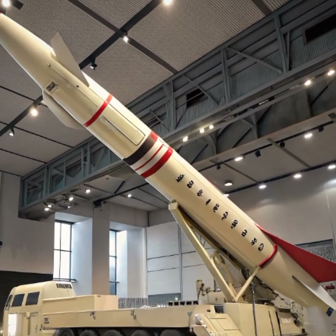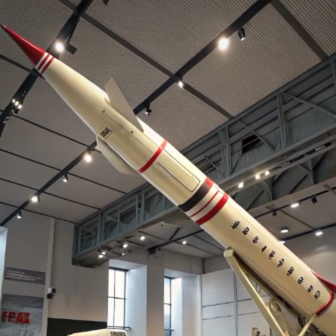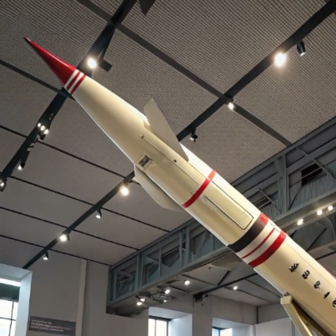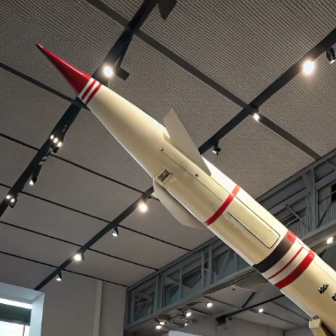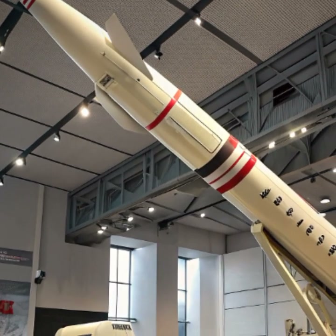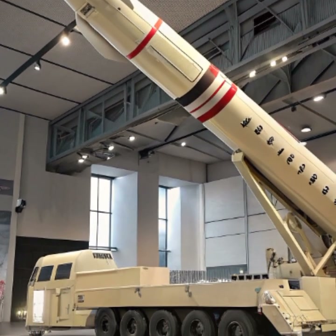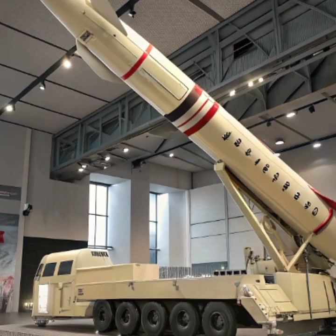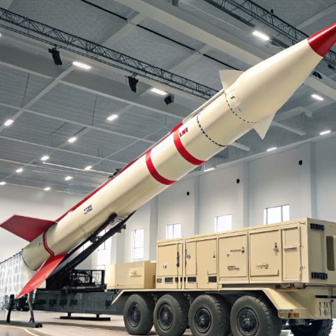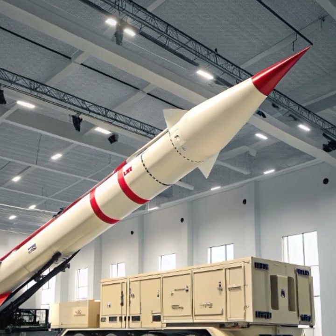Mobility is another critical advantage of the Patriot system. Mounted on trucks, the launchers can be quickly relocated to respond to emerging threats or reinforce different regions as needed. This mobility, combined with the system's modular design, ensures that the Patriot remains highly versatile in modern combat scenarios. It can operate as a standalone unit or as part of a larger integrated air and missile defense network, connecting with other radars and command centers to create a layered shield against enemy attacks.